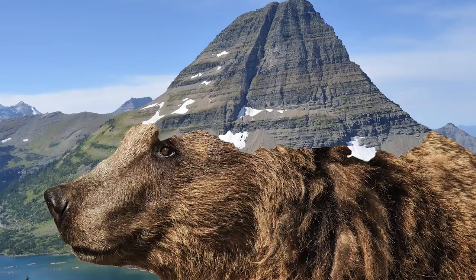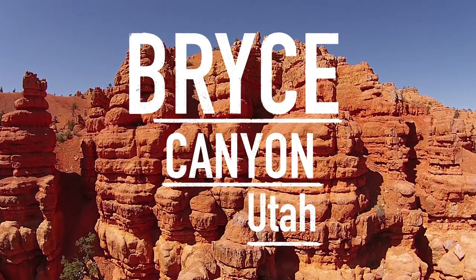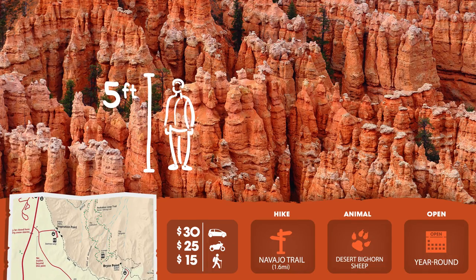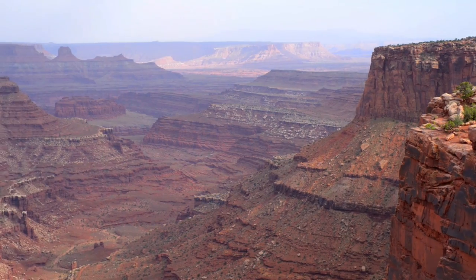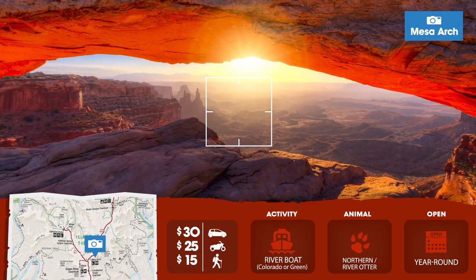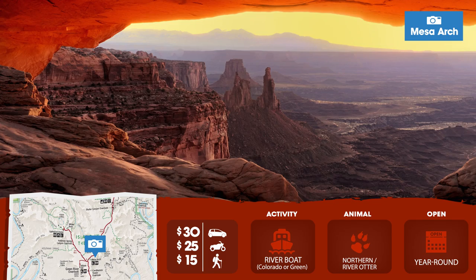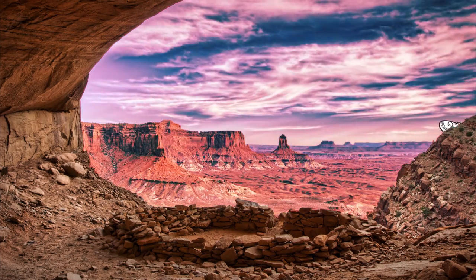Check out the hoodoos in Utah's Bryce Canyon — huge pillars of rock ranging from person-sized to 10-story building-sized. And while you're in Utah, head to Canyonlands National Park to watch the sunrise from Mesa Arch. With its canyons and gorges carved from the Colorado River, it's like stepping onto a different planet.